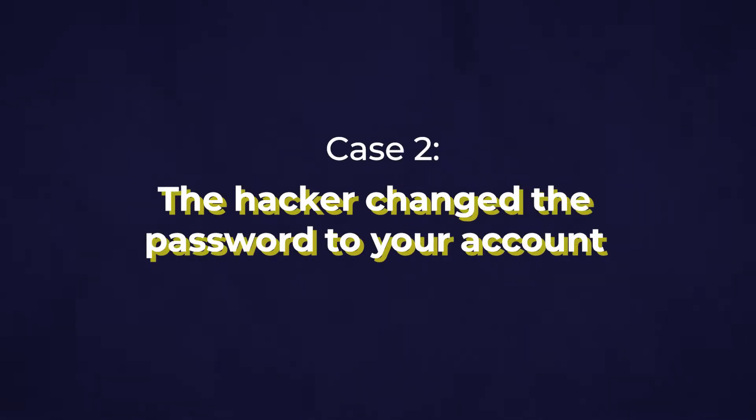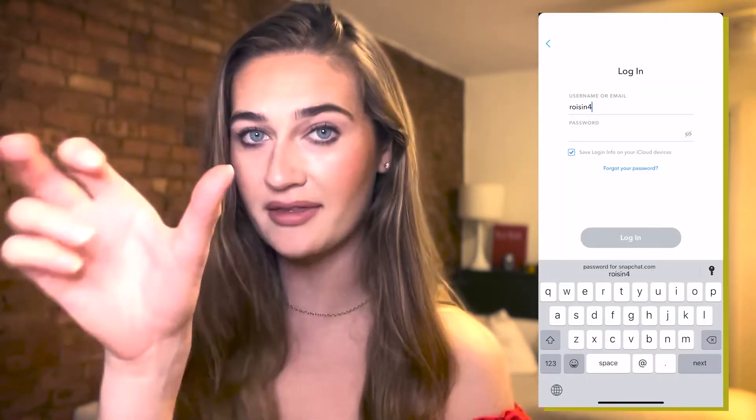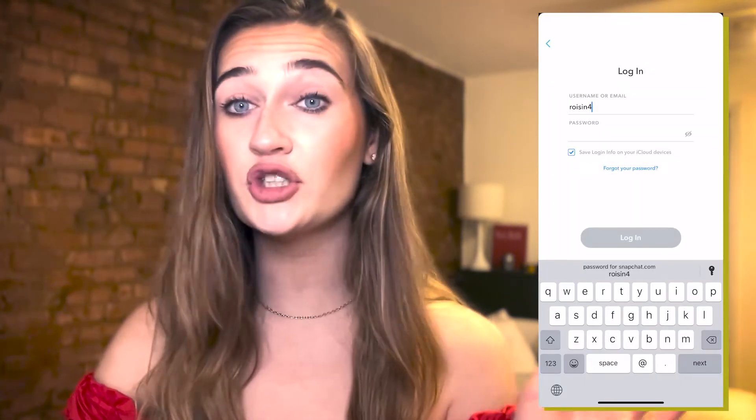Let's go over case number two — what to do if the hacker changed the password to your account. If the hacker already changed your password, go to the login page, put in your username, and click the 'Forgotten Password' tab to try getting in that way.